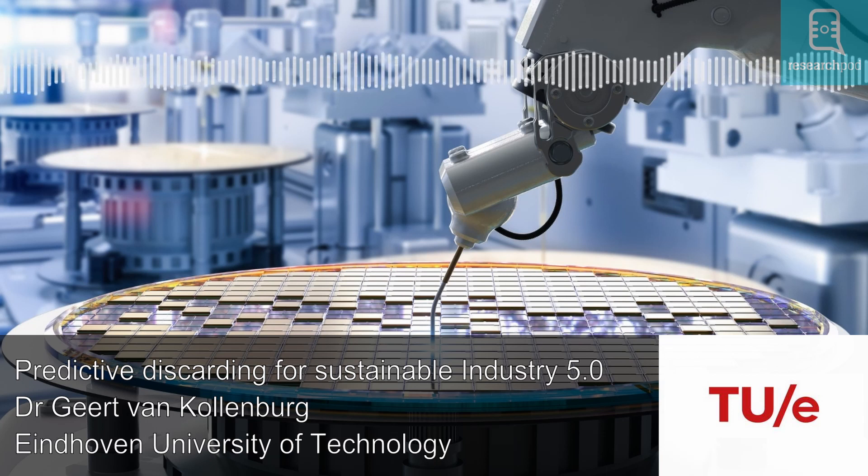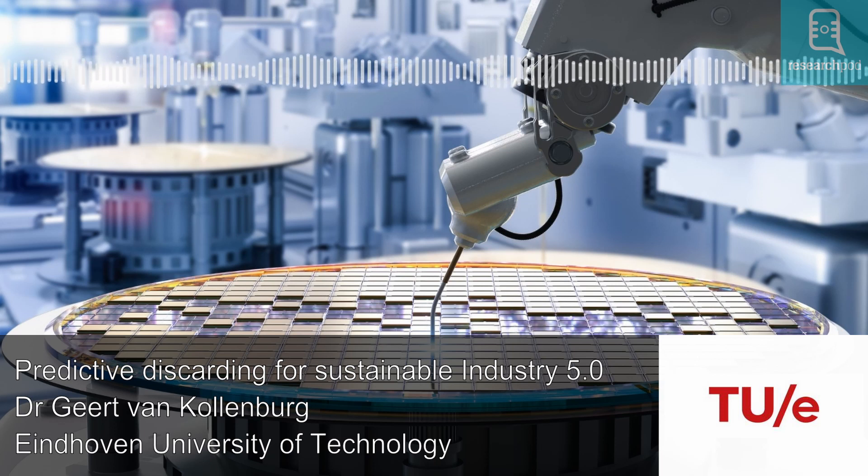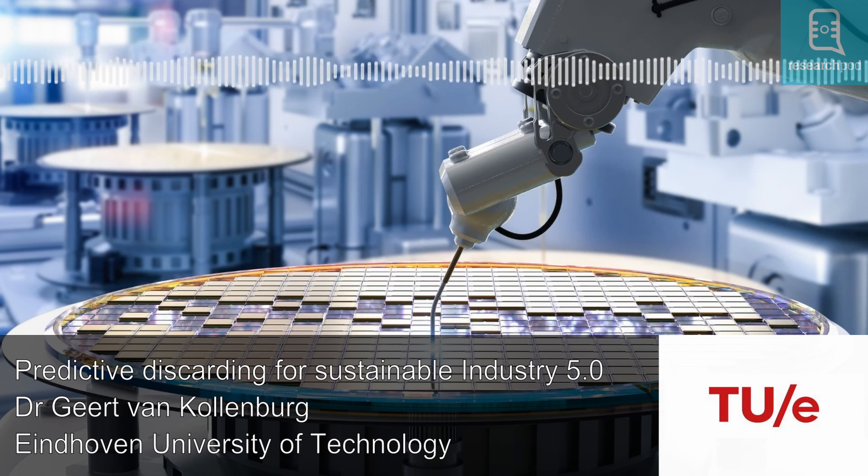Van Kolenberg and his collaborators present predictive discarding as an asset for manufacturing processes in general, and it can help to control production. Implementing predictive discarding requires only limited resources, and its benefits can be explored with data that are already available from standard process measurements. They conclude that predictive discarding may therefore become standard practice in Industry 5.0, where AI and humans work together to achieve sustainable production.